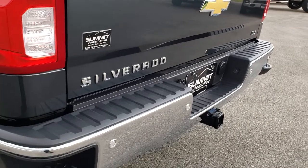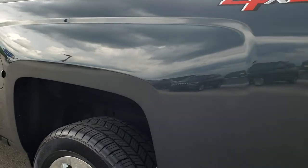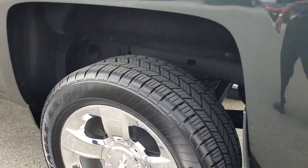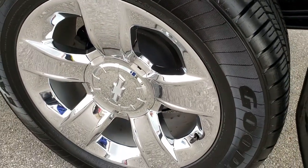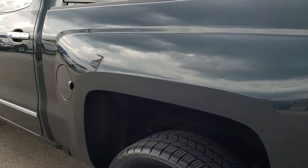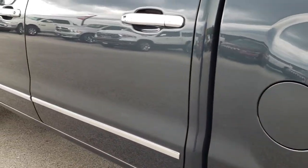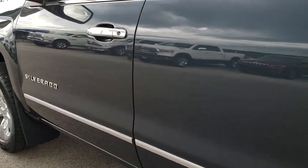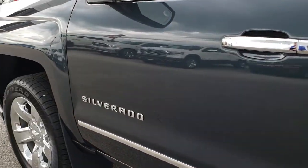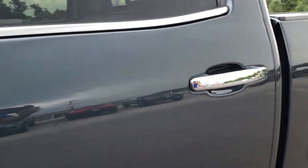It has backup sensors and a backup camera. As we go down this side of the truck, it's just as clean as the passenger side. This back rim is in excellent shape as well. In 2017 they started doing the capless fuel fill on the Chevy Silverados — that's a nice feature. No dents or dings down this side. I think this truck is pretty much perfect all the way around, or as perfect as you can get for a 10,000-mile vehicle.